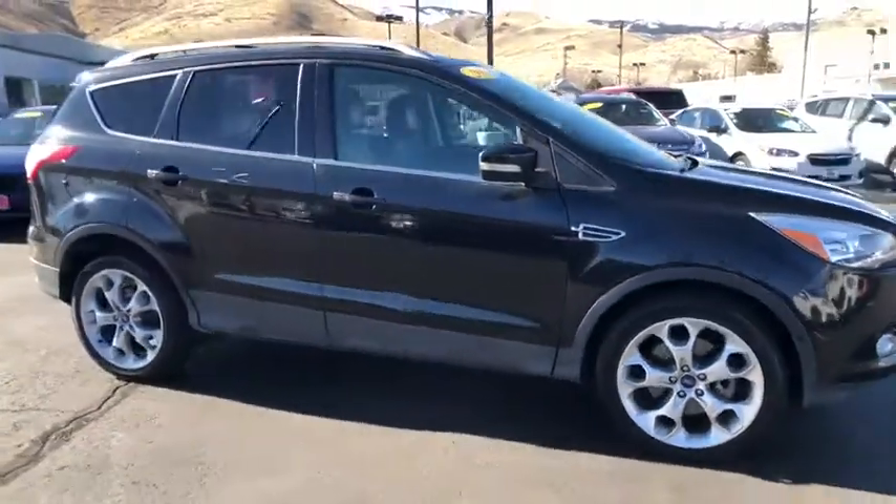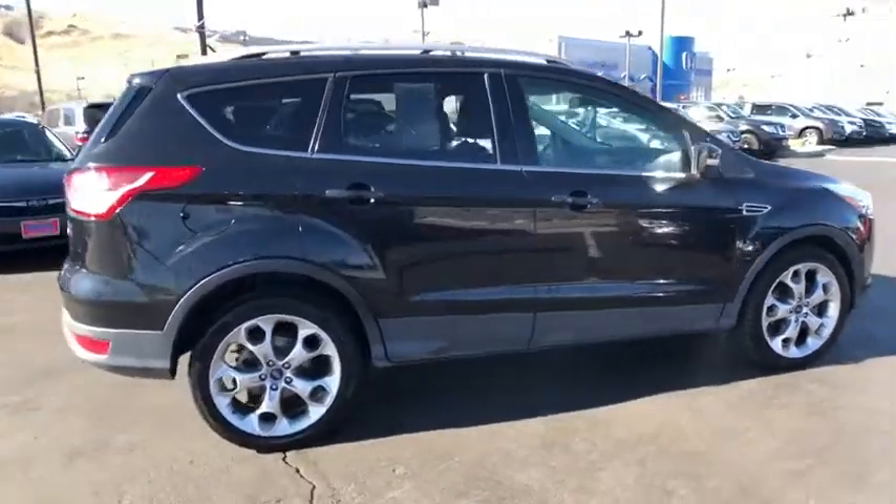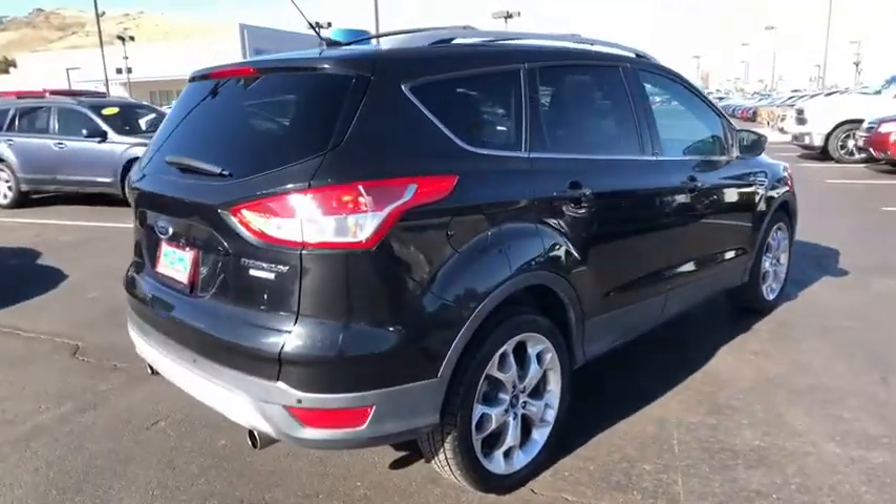Make a great choice today with the 2013 Ford Escape. Gas engines flex, tow, sip and go with Ford Escape.